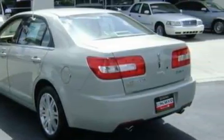Additional features include a CD player, a traction control system, an anti-lock braking system, and this vehicle has fewer than 43,000 miles on the odometer.